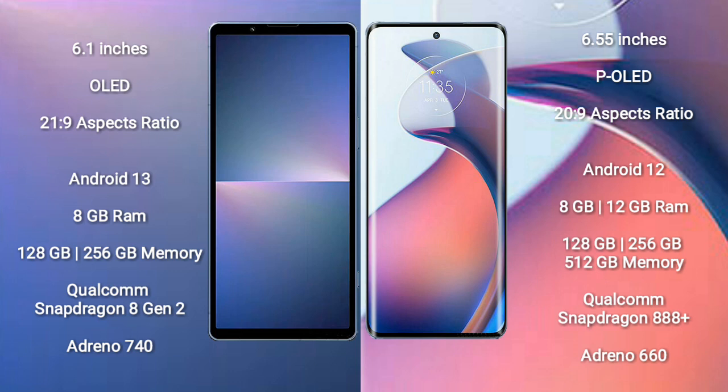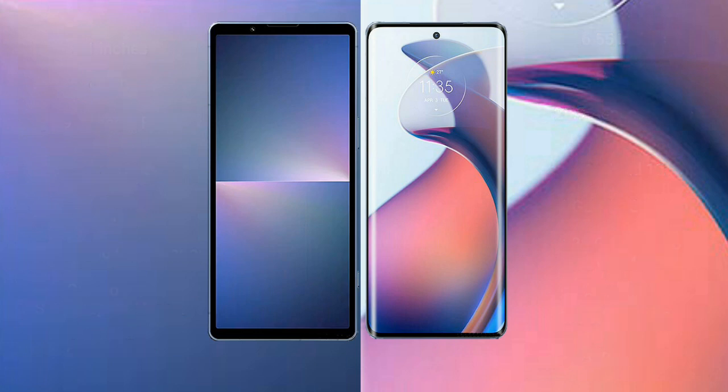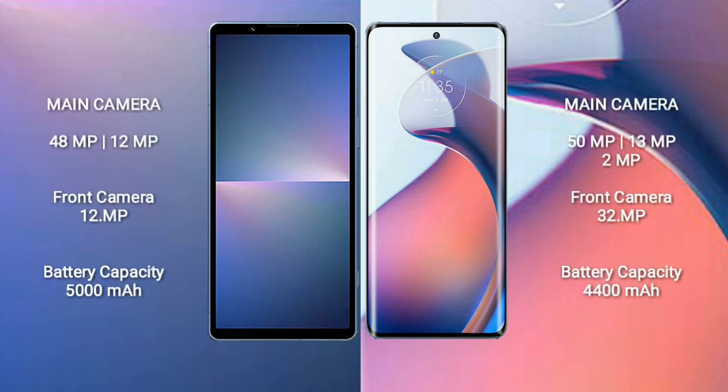Sony Xperia 5 Mark 5 comes with 8GB RAM and 128GB or 256GB internal storage, with a Qualcomm Snapdragon 8 Gen 2 processor and Adreno 740 GPU. Motorola S30 Pro features a triple rear camera setup: 50MP plus 13MP plus 2MP, and a 32MP front camera.